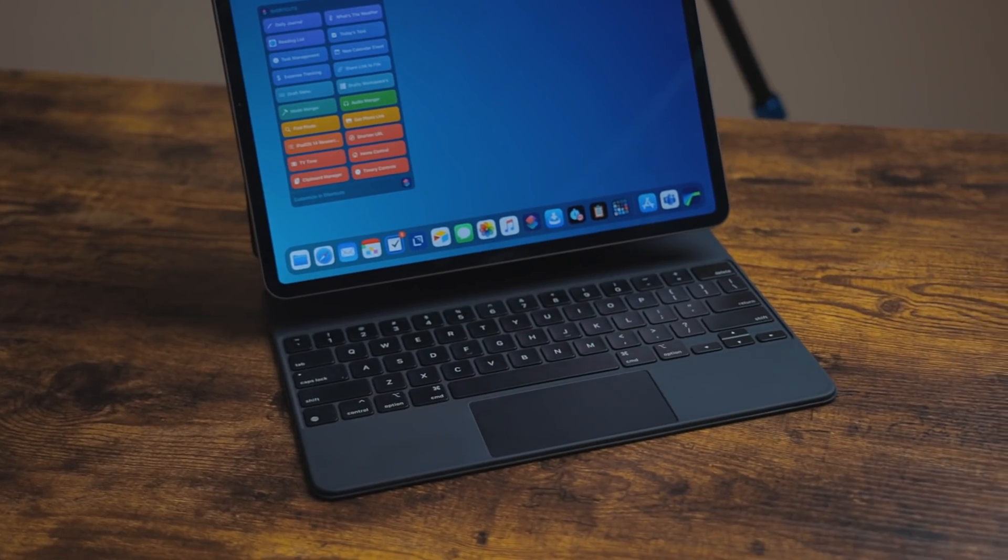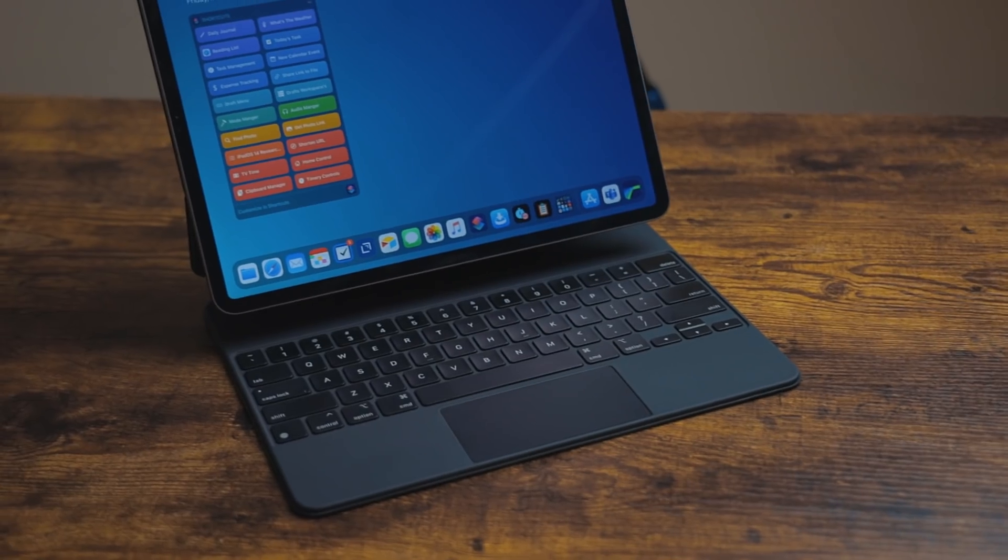First up, I got a couple of questions about the battery life hit on the iPad using the Magic Keyboard. This is kind of a weird one. Some people — not everyone — are saying and showing that their battery life on their iPad is way worse using the Magic Keyboard. I personally haven't been seeing a battery life impact.